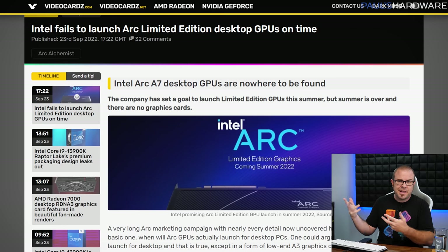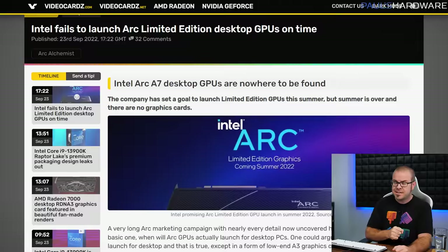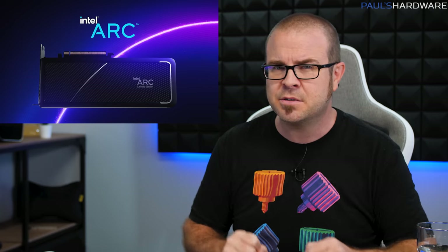They will be attempting to cut through all the Ryzen 7000 series and AM5 launch news and reviews to point out that hey, Intel makes PC hardware too. Just don't ask them about that summer 2022 ARC launch window that they just missed. Summer might be over, but that still burns.